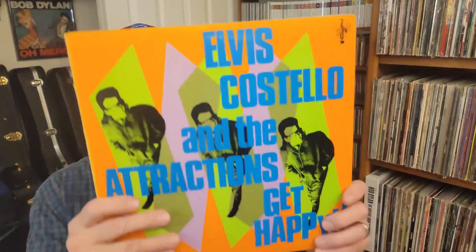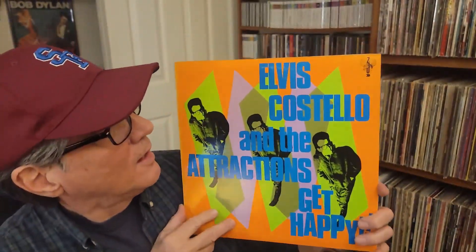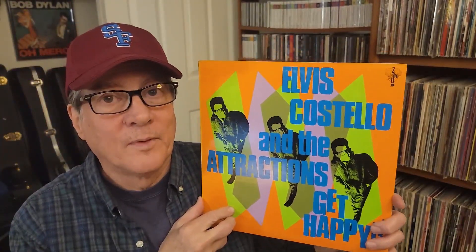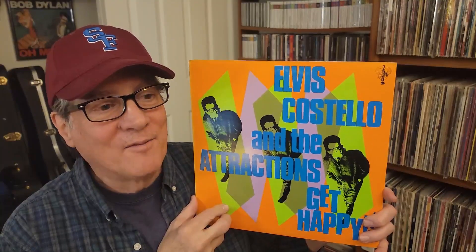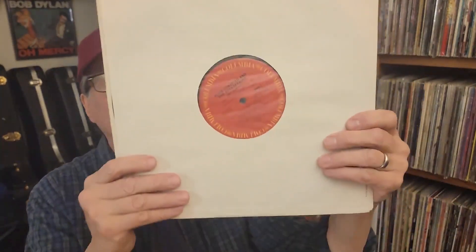Next, there was Get Happy as well by Elvis Costello. It has I Can't Stand Up for Falling Down, Opportunity, High Fidelity, Riot Act — so many great songs on Get Happy. Really pleased to have this one. I'm fattening up my Elvis Costello collection. It has the original inner sleeve, and all of these records are cleaned ultrasonically on his machine, even the $5 records. Very cool.